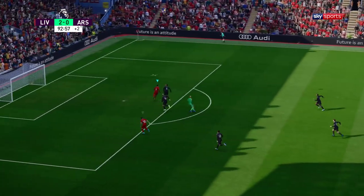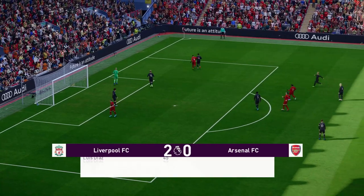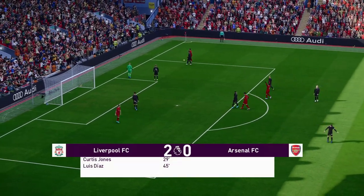A delicate chip through — good thinking by the keeper, he did well. And the referee brings it to a close.